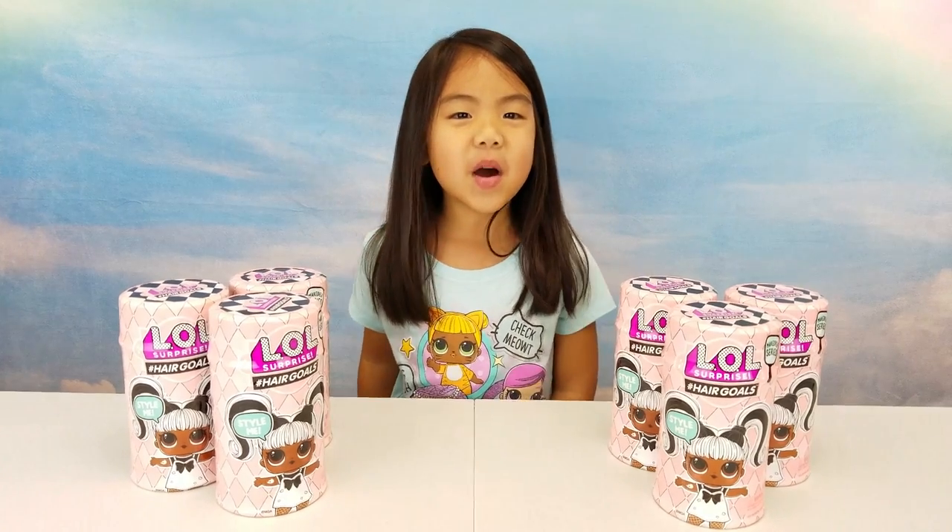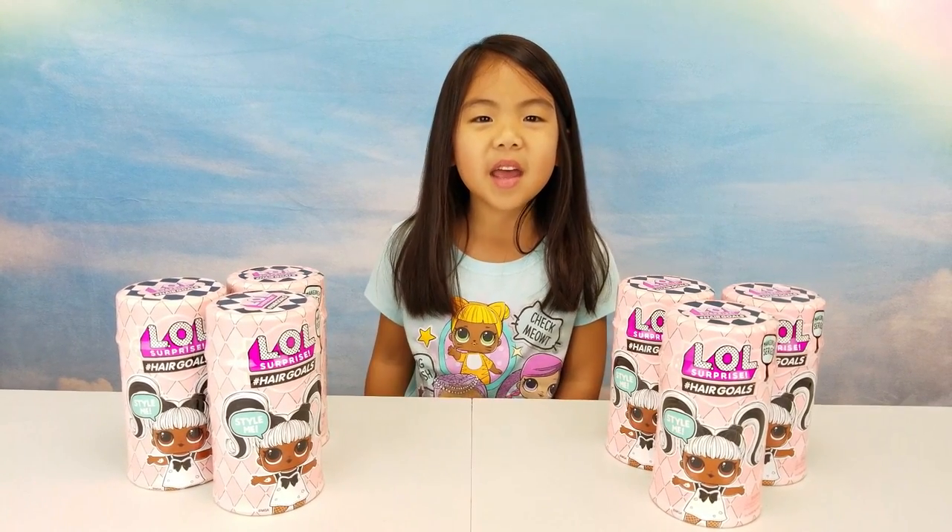Hi guys, today I'm going to open the new L.O.L. Surprise Hair Goals!